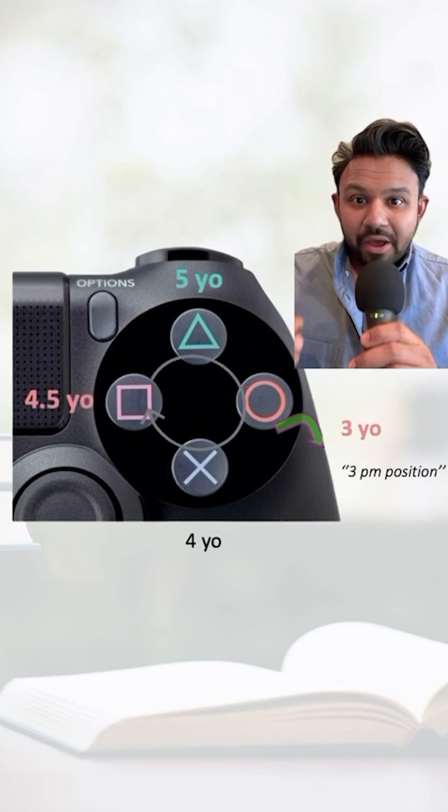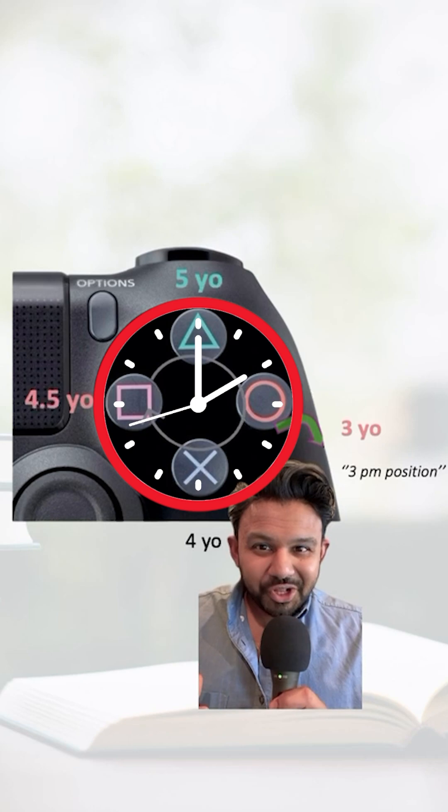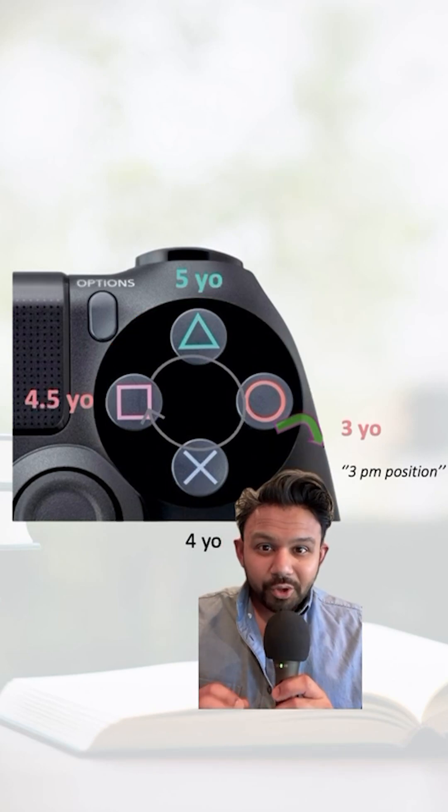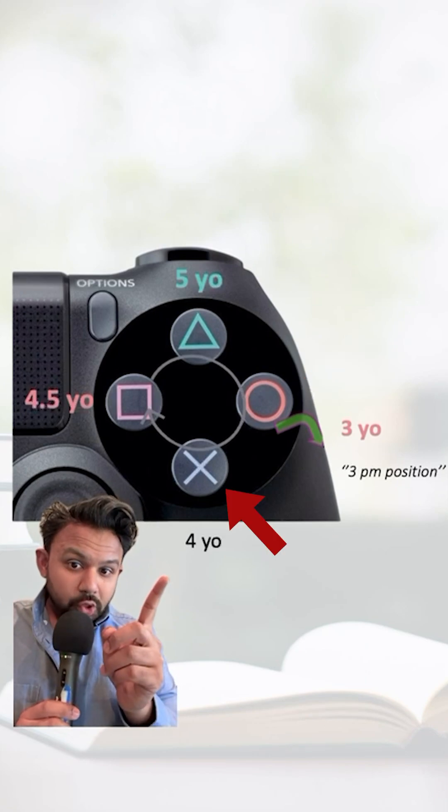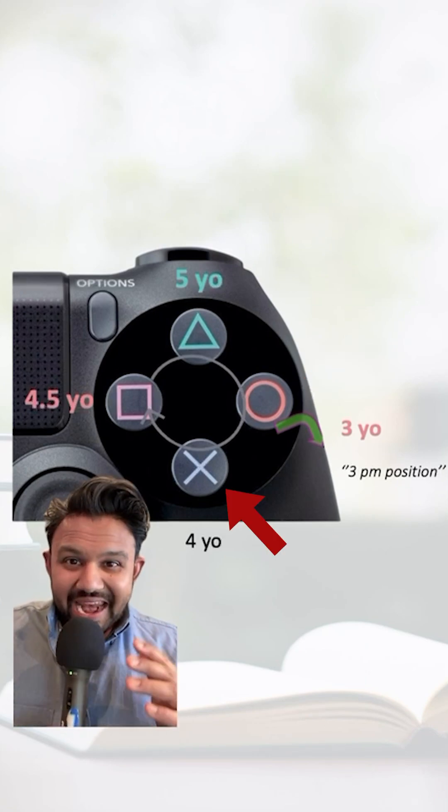This controller helps us remember what shapes pediatric patients should be drawing and at what age. If you pretend this is a clock and start at the 3 o'clock position, at 3 years old a child should be able to draw a circle. Moving clockwise, at 4 years old a child should be drawing an X.